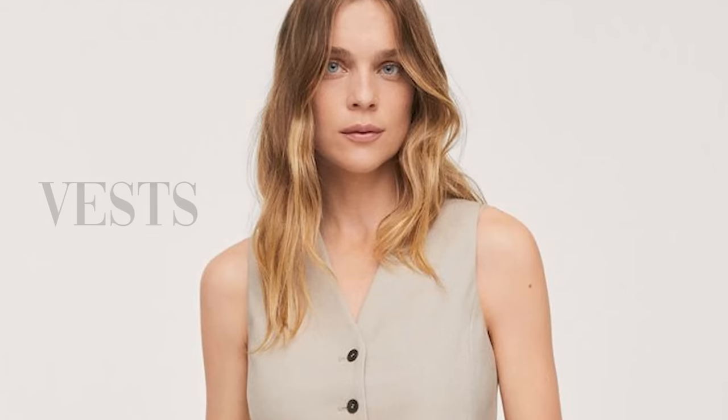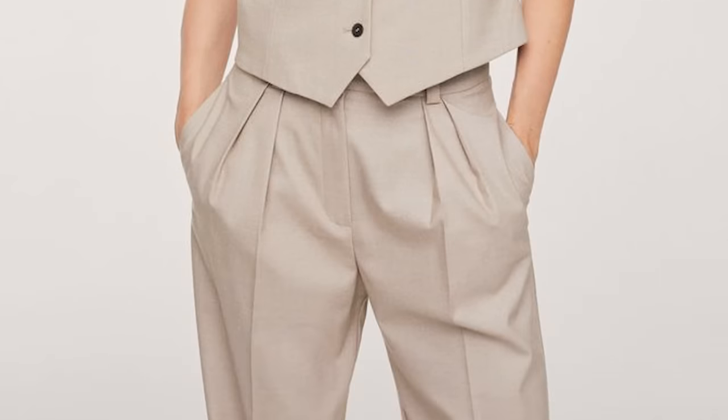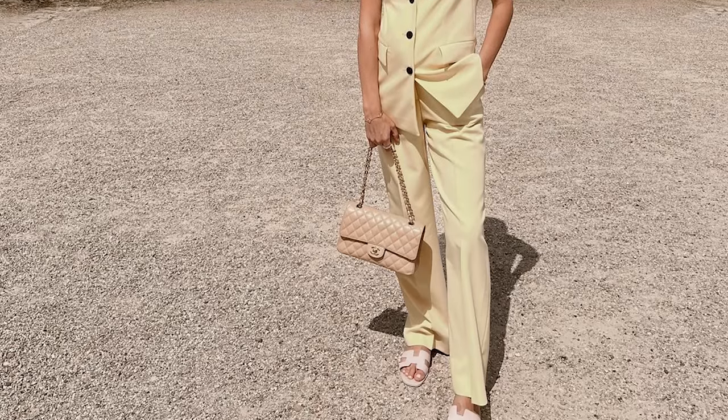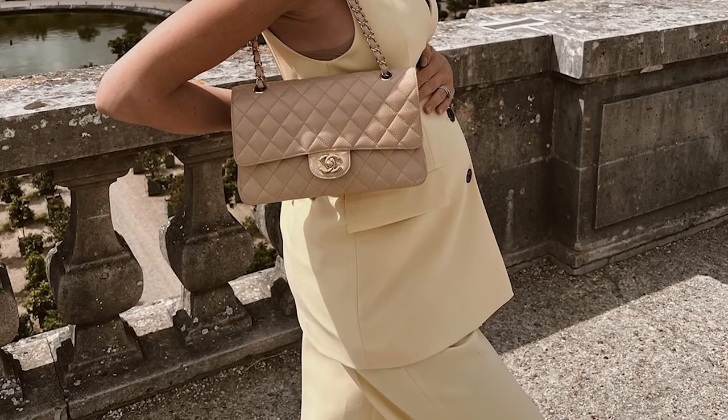The next fall fashion trend is one of those exceptions I mentioned at the start — I'm not sure of its long-term longevity, but right now I think it's super cool and I would definitely like to try it. I did try it with a summery twist earlier this summer — and that is vests. I wore a really beautiful sunny yellow vest and trouser set when my husband and I went on our Parisian baby moon at five and a half or six months pregnant. I got so many compliments and felt amazing in it.